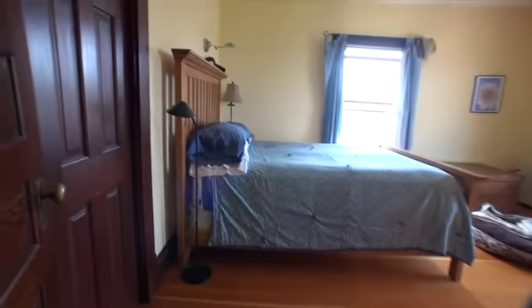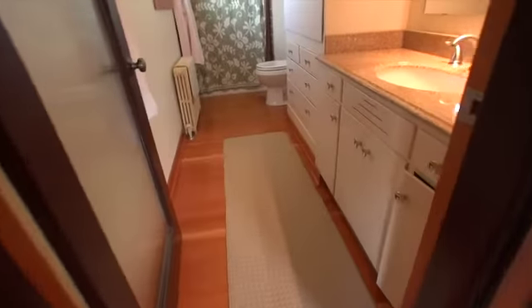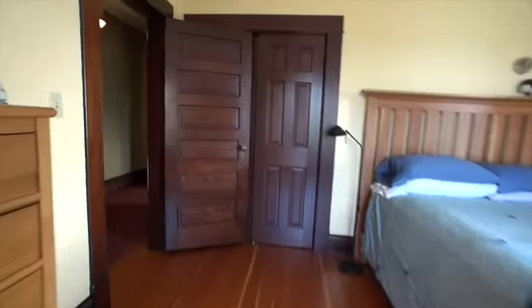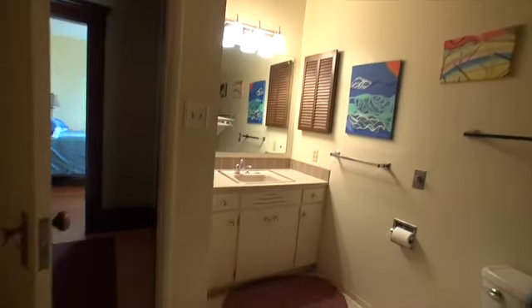Here's the master, which also does have a three-quarter bath with a tile shower. Here is the full bathroom up here for the rest of the bedrooms, with built-ins. That's upstairs.